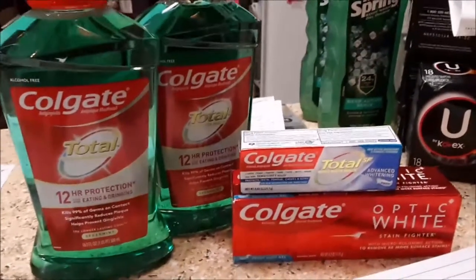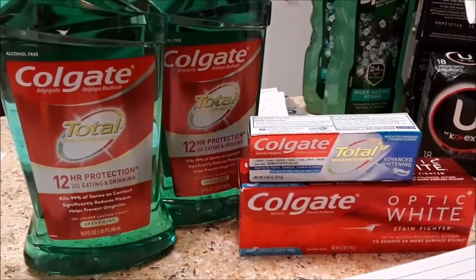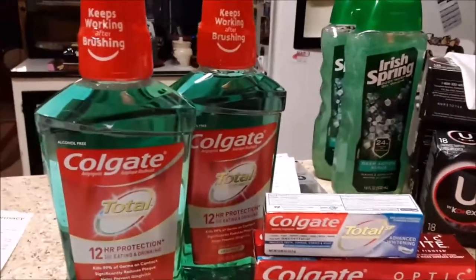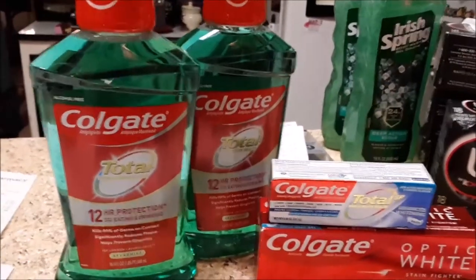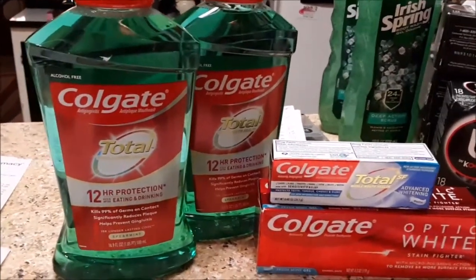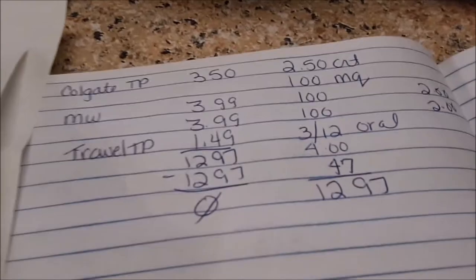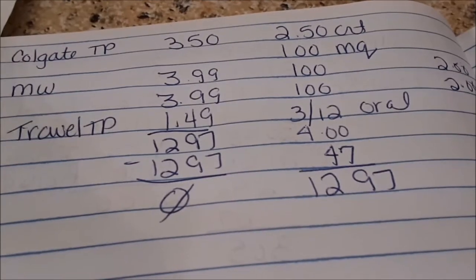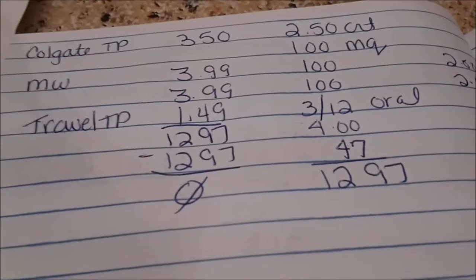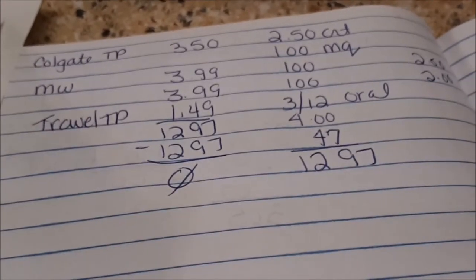It is time for the Colgate deal. The Colgate toothpaste is $3.50 this week; they gave a $2.50 coupon at the red box machine, plus a $1 digital. The mouthwash is $3.99, get back a $2 Extra Care Buck. I paired it with an oral care CRT. Product total came to $12.97. I had a $2.50, three $1 manufacturer's coupons, and a $3 off $12 oral care. I rolled a $4 and a $2 by mistake — I lost $1.50 in this transaction. Rookie mistake.